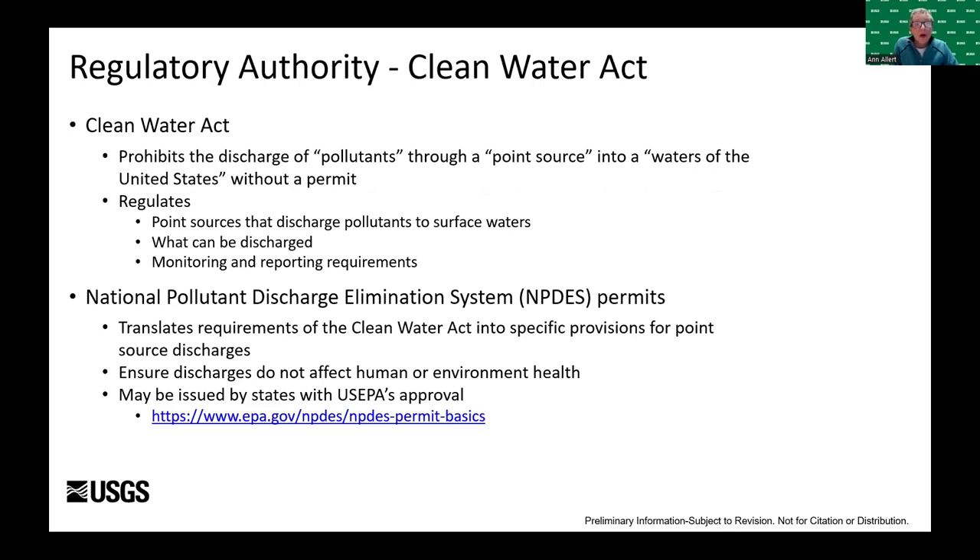In addition to FIFRA, the Clean Water Act prohibits the discharge of pollutants via a point source into the waters of the United States without a permit. National Pollutant Discharge Elimination System — NPDES — permits are issued by the state with U.S. EPA approval. Although our ponds were stormwater retention ponds, the state of Michigan determined that they did qualify as waters of the state, so we were required to get an NPDES permit.